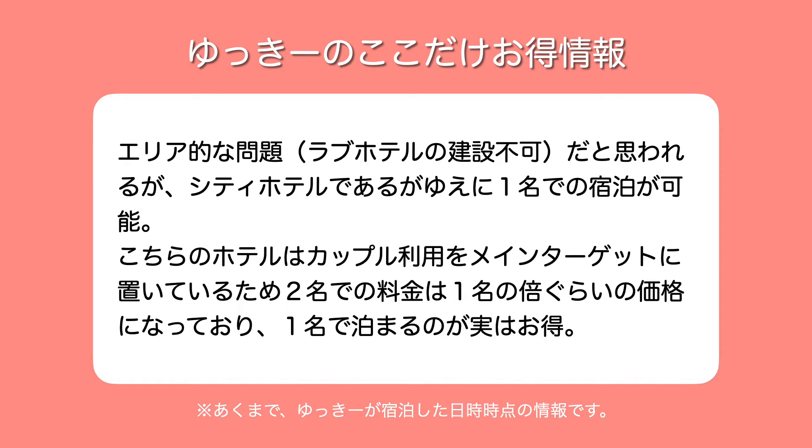こちらのエリアは住宅地も近いのでラブホテルの建設できないエリアだと思うんですね。なのでシティホテルとして建てているものの、メインのターゲットはカップルに置いているのかなという感じですね。2名での料金が1名の料金の倍ぐらいになっているので、逆に言えば1名で泊まるのがお得という感じでございます。